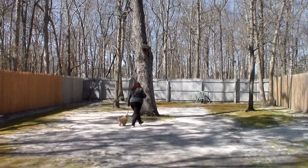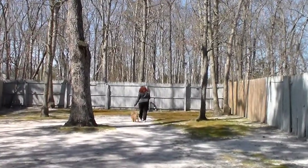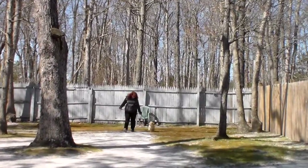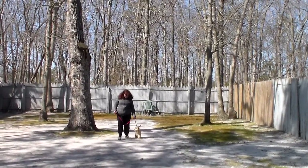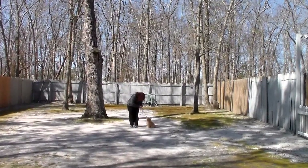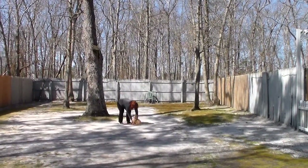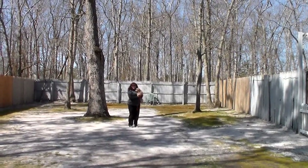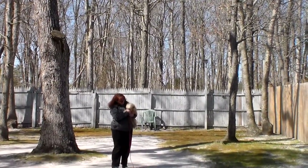Now we have demonstrated for you the formal on-leash obedience commands. I will have a lot of things to go over with you on Monday when she comes home. She has come a tremendously long, long way, and we're going to be looking for continued improvement. We have enjoyed every minute of having her — she's delicious and spunky and funny and cute. Thank you for choosing Nora's Dog Training Company. Enjoy your weekend, and we'll see you real soon.